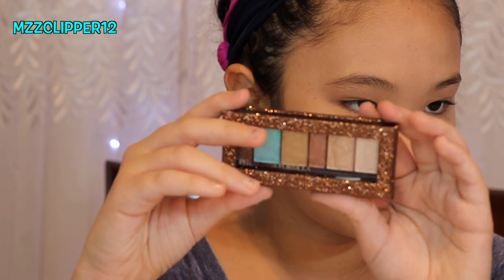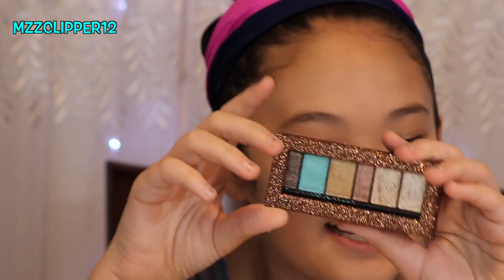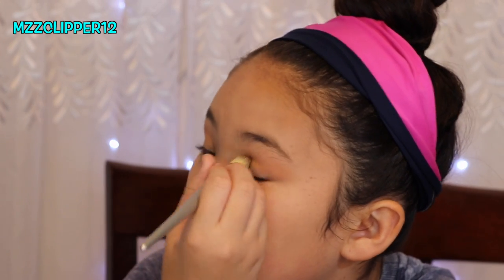I really like the powder. Next I'm going to go in with the eyeshadows — it's called Shimmering Strip. It's so sparkly. I really like the turquoise. They don't have a blending color in this one, so I'm going to use a Sonia Kashuk shadow and put that in my crease.